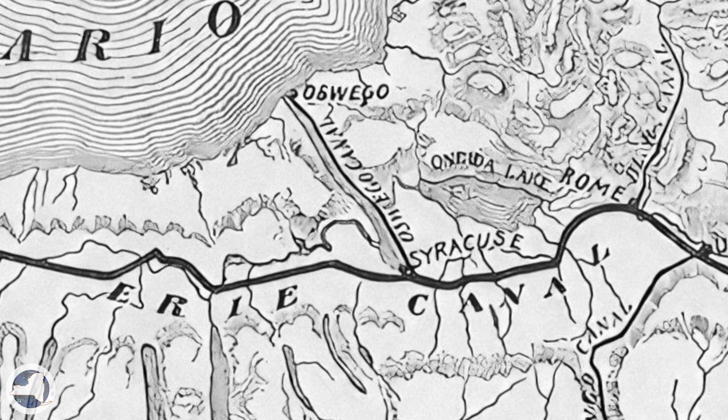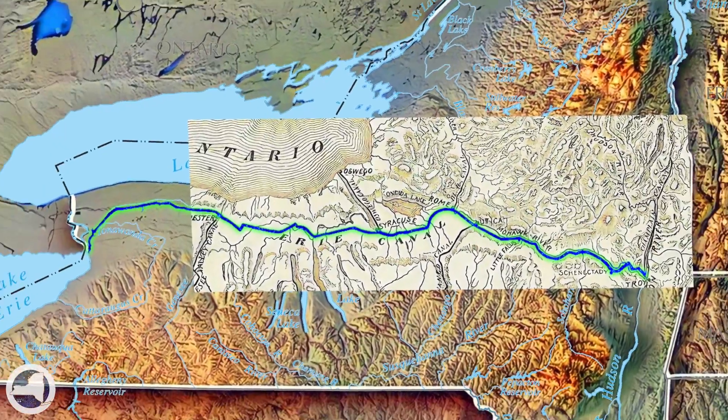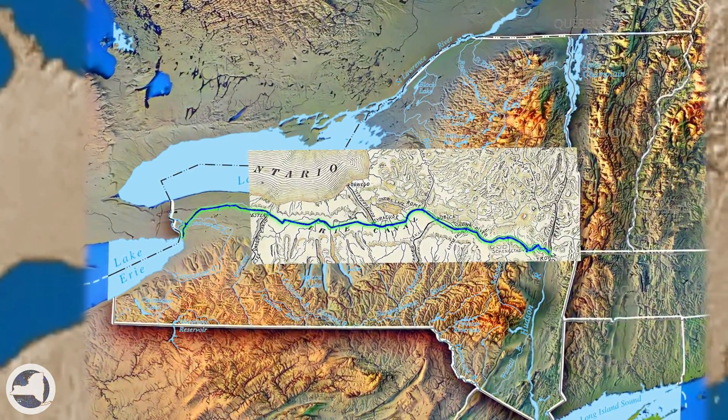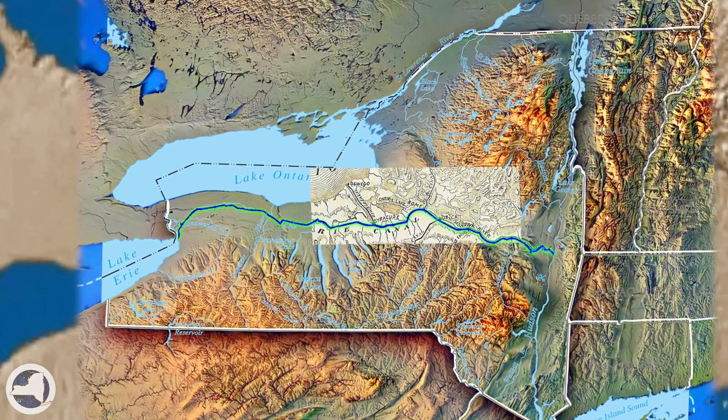I remember learning about the Erie Canal back in school and being so bored. I remember thinking, if I only lived somewhere else, I could be learning about something cool. What I later realized is that the Erie Canal is incredibly important, and it's taught across the country. And it all started where I was, in Rome, New York.